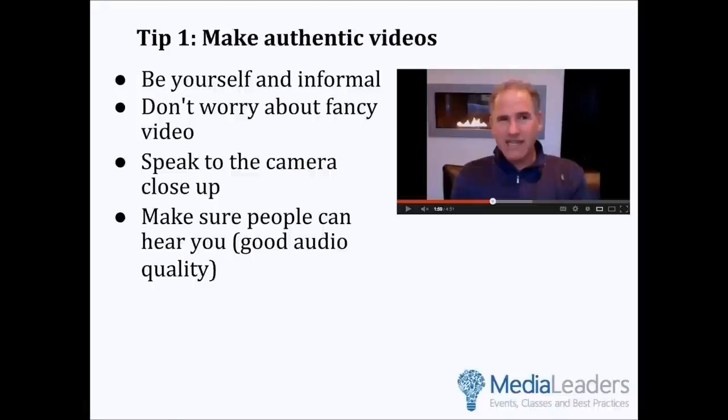One of the examples we're using today is a business called Scotty Vest, and we'll show that video later. Be yourself and informal — people really want to know who you are. They don't want some big corporation; they want to know you personally. Don't worry about fancy video. Informal video is very authentic, and we're used to it. Speak to the camera close up, because most people are going to be watching online, on small computers, sometimes even on phones, so you want to be as close to the camera as possible so they can see your face.